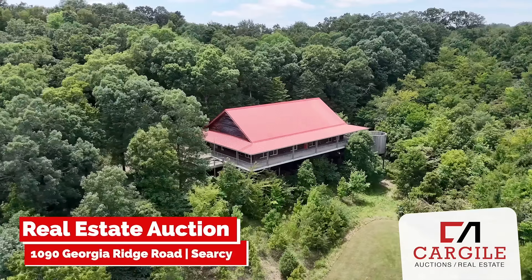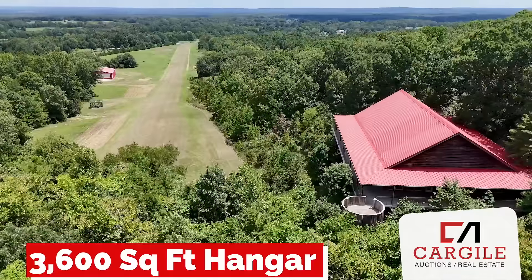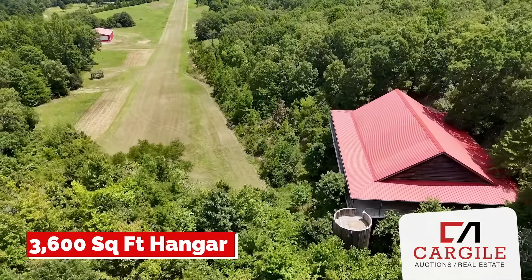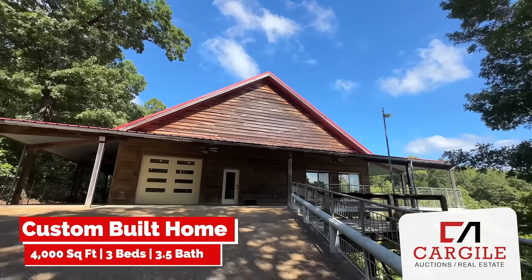Are you ready to own your dream home? Nestled on 33 acres of serene beauty and complete with an airstrip and hangar, this one-of-a-kind property offers the ultimate in quiet country living just outside of Searcy, Arkansas.